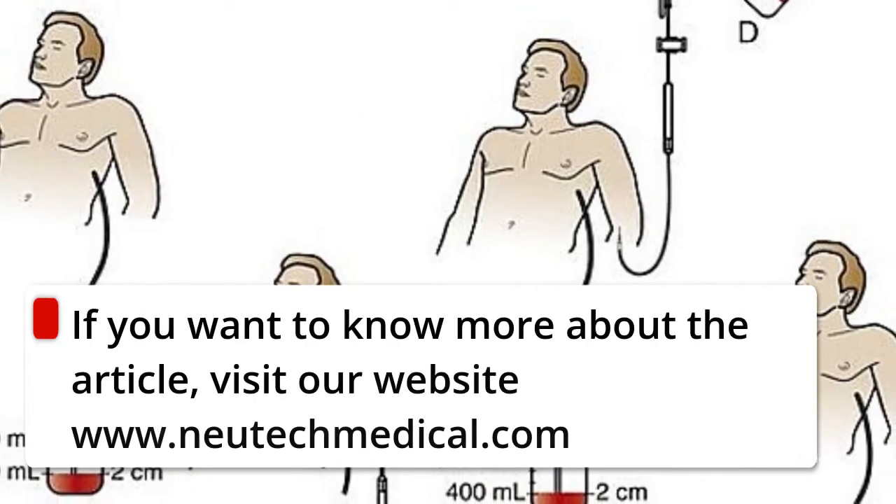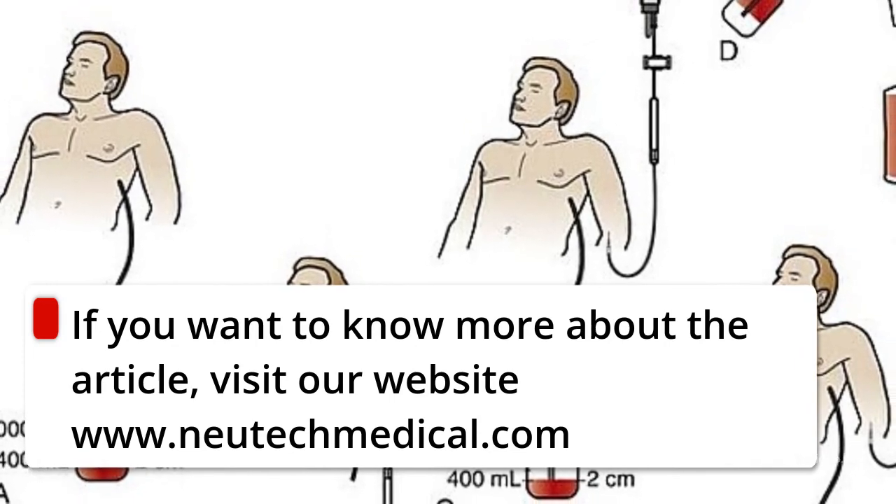If you want to know more, visit our website at www.nutechmedical.com.